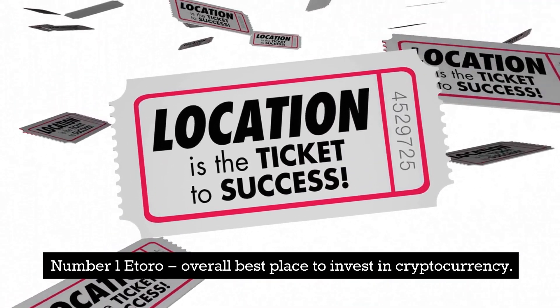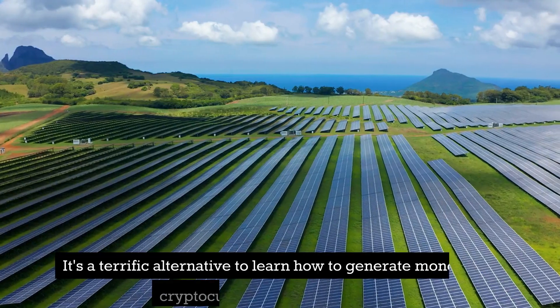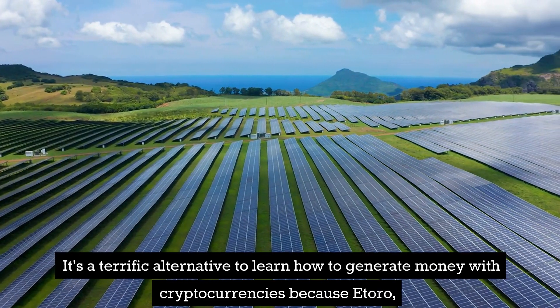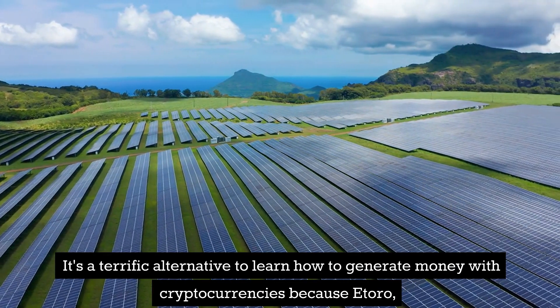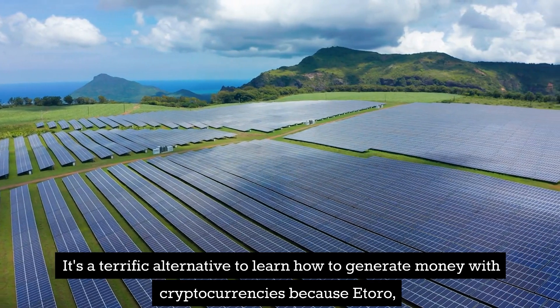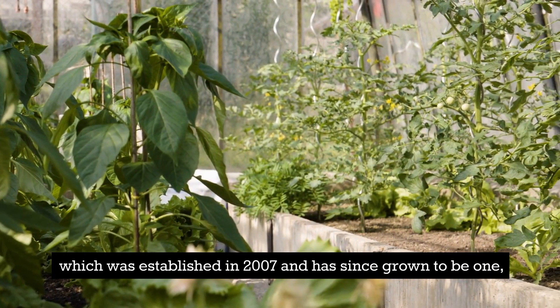Number 4: Gemini — Safe and regulated exchange to invest in cryptocurrency. In many aspects, Gemini's service is extremely similar to that of Coinbase. This is because Gemini, like Coinbase, has a straightforward user interface that makes investing in cryptocurrencies simple, even for beginners. Gemini is also a highly regulated exchange.